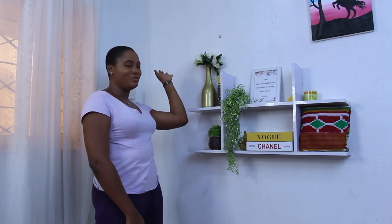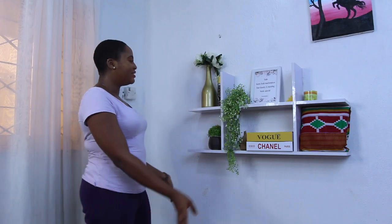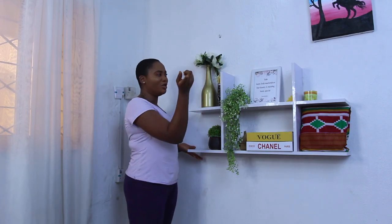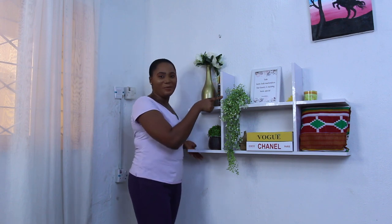So immediately you enter my room, to the left is my filming space, my filming corner. This is where I put my equipment — my softbox, my ring lights — but I'm currently using them at the moment. So I have this shelf. I'm sure some people have seen this shelf in my pictures. I have this shelf made by my carpenter. It was made for 6K. It's very good.